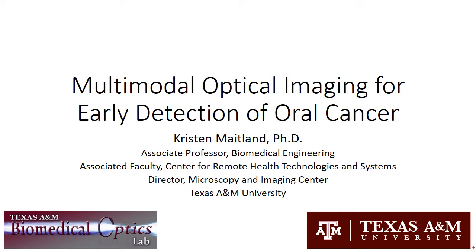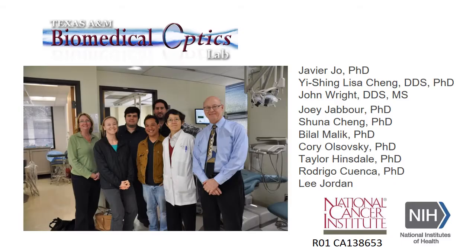Hello, my name is Kristin Maitland, and I'm an associate professor of biomedical engineering at Texas A&M University. I'm really happy to be a part of this symposium and tell you about our work on multimodal optical imaging for early detection of oral cancer.